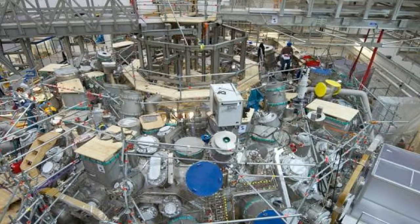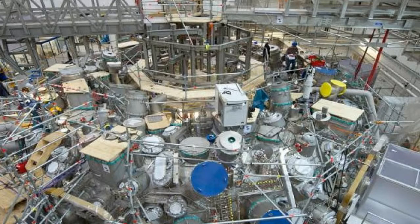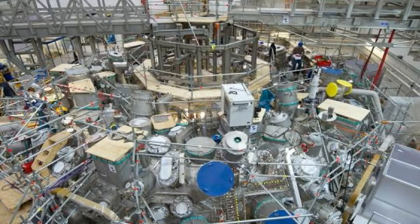On Thursday, they took a major step forward, heating one milligram of helium gas inside the 50 feet wide twisted pretzel to create a 1 million degrees centigrade plasma which lasted a tenth of a second.